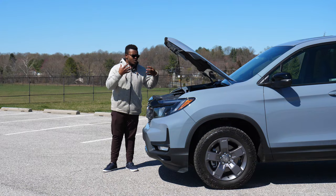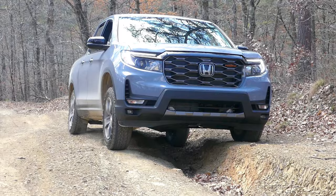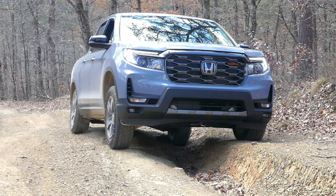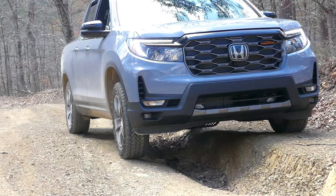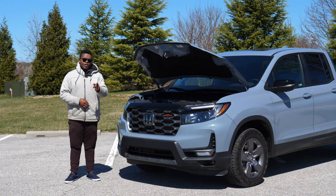To compete with the likes of the Tacoma, the Frontier, the Colorado, and the Canyon, Honda thankfully gave the Ridgeline one of the best all-wheel drive systems out there — their iVTM4 system that you can also find in the Pilot and the Passport. Of course, it is a front-wheel-drive-based system, but it can send up to 70% of power to the rear wheels and 100% of that power to either rear wheel depending on slip.